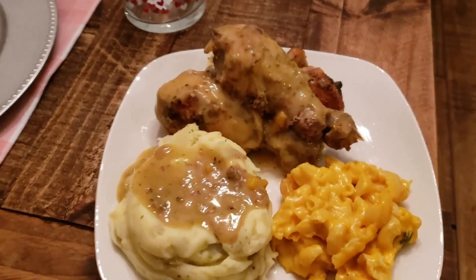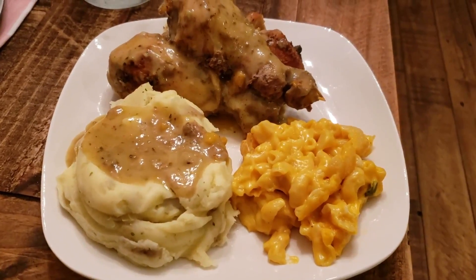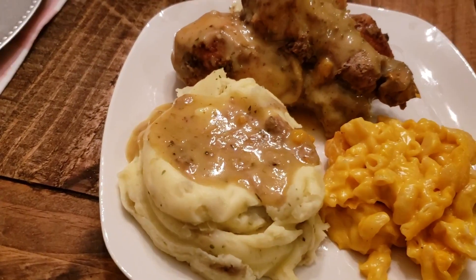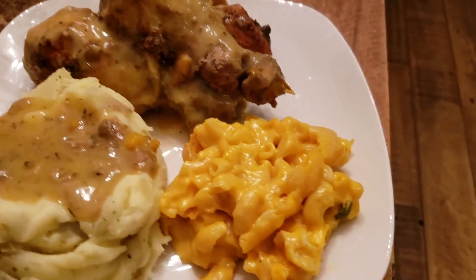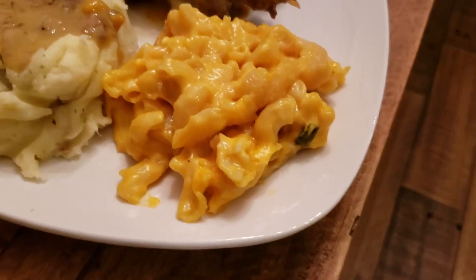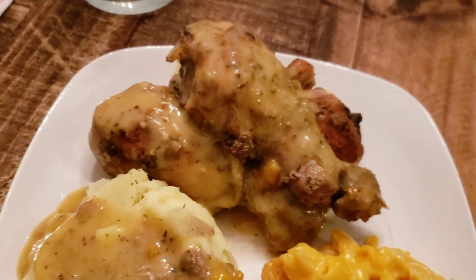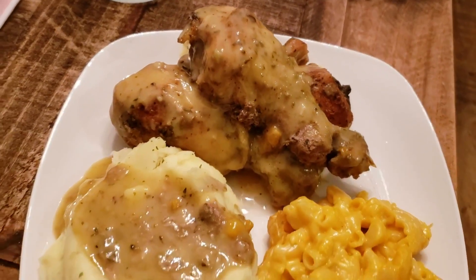Welcome back to another meals of the week video. This particular one is unique because I wanted to do a no grocery shop meals of the week. We went on a little mini trip to Miami, and on vacation you end up spending a bit more than you would at home, so when we got back it was important to me that we made up for that by just cooking what we had in the pantry.